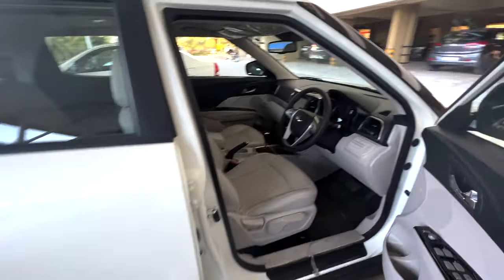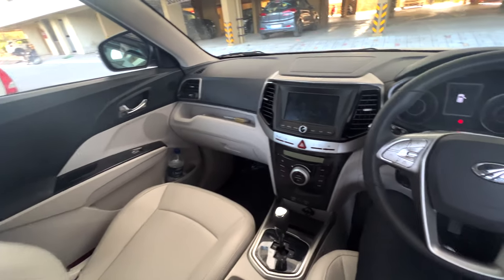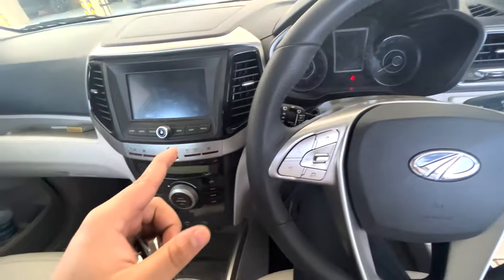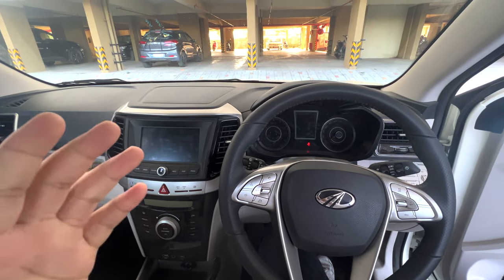This interior is very good — it is a class interior, and this is the top model automatic. Let's go, we don't want to waste much time. Let's head to Skoda's showroom.